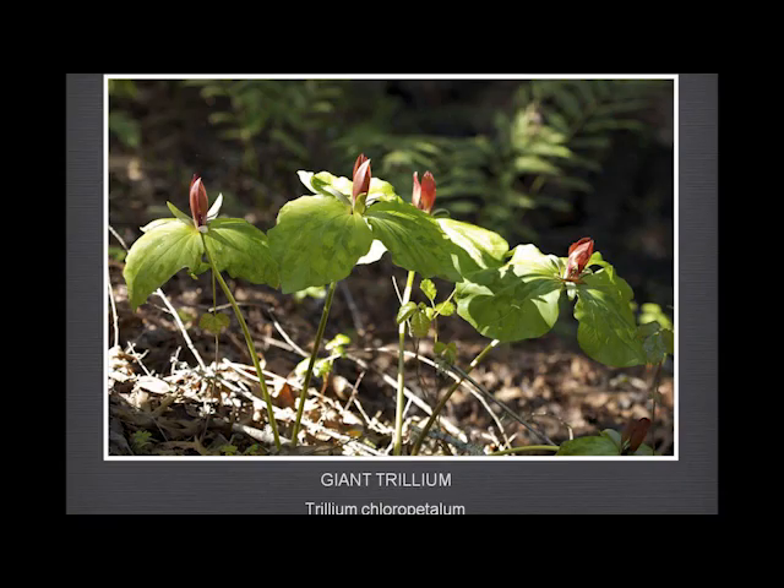The giant trillium — we have a lot of this at Garland Ranch. Interestingly, we have very little of the western wake robin. There's a lot of it just a few miles away, in an area that has both. But in Garland Ranch we only have the giant trillium, and we do have a lot of it. This is a very unusual picture of it, because it likes the shade so much you almost never see it with sun on it.